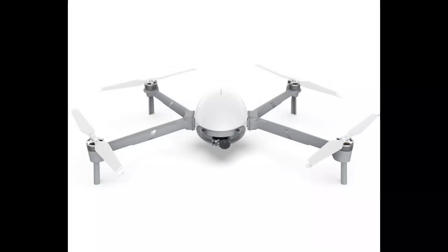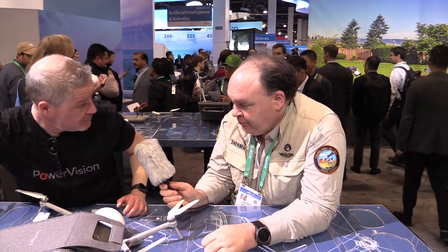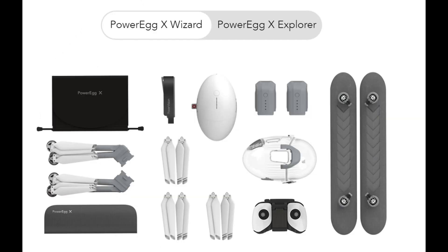The crucial question everyone wants to know: when is it going to come out and what's it going to cost? The base unit with everything you need — the AI camera and the drone itself — is $899 US dollars and it's available now. If you want the full waterproof kit with an extra battery, it's $1,249 US retail price.